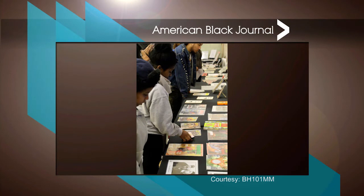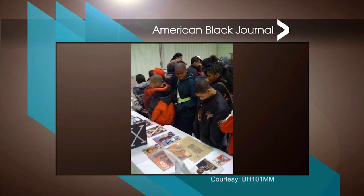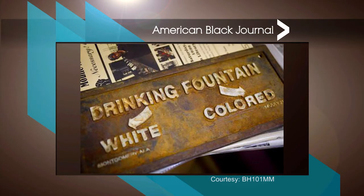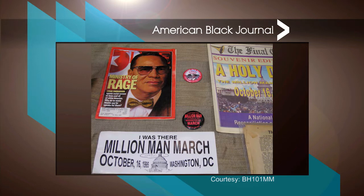In 1995, my next guest created a traveling museum that keeps Black History Month going all year long. The Black History 101 Mobile Museum contains more than 7,000 original artifacts representing the African American experience. The museum tours the country visiting schools, colleges and universities, conferences, cultural events and churches. The items range from slavery to modern-day hip-hop culture, including an old drinking fountain sign, vintage magazines, a KKK hood, slave shackles, a document signed by Malcolm X, and much more. Joining me now is the museum's founder and curator Khalid El-Hakim, welcome to American Black Journal.